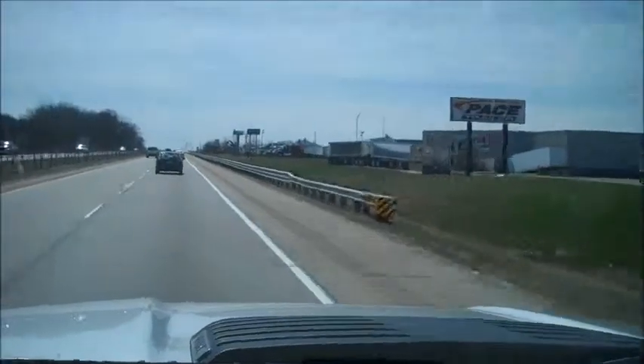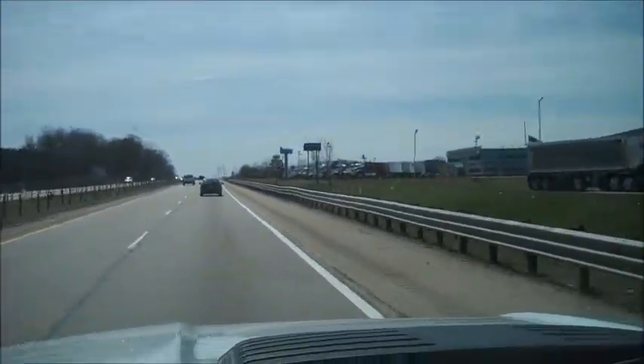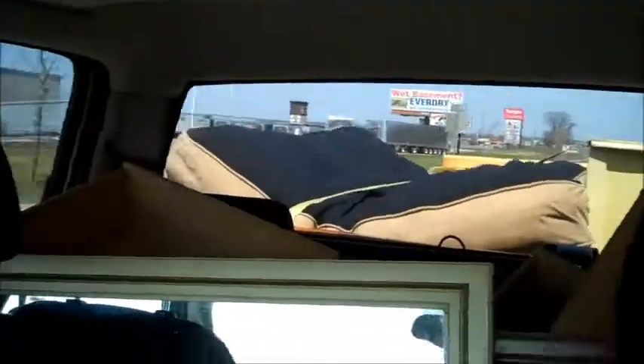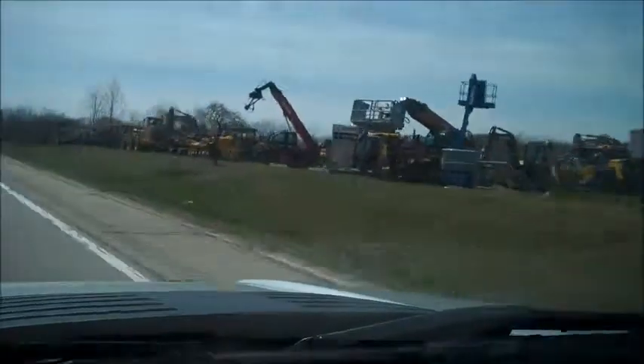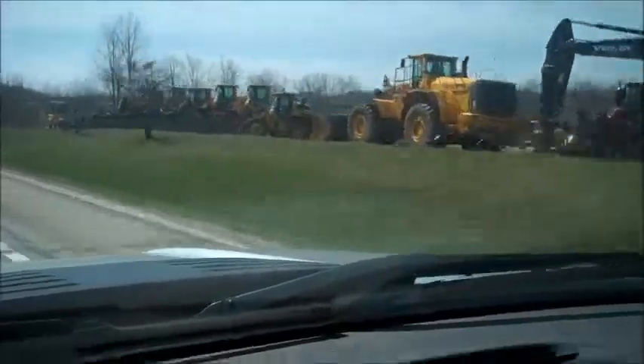So we're on the south end of Grand Rapids heading to Kalamazoo. I'm moving some stuff for Molly. It's all in the back there — back of the truck. Look at that equipment. Sexy.